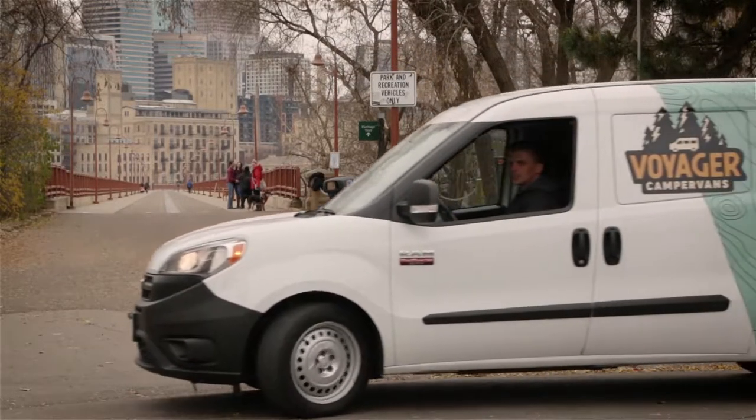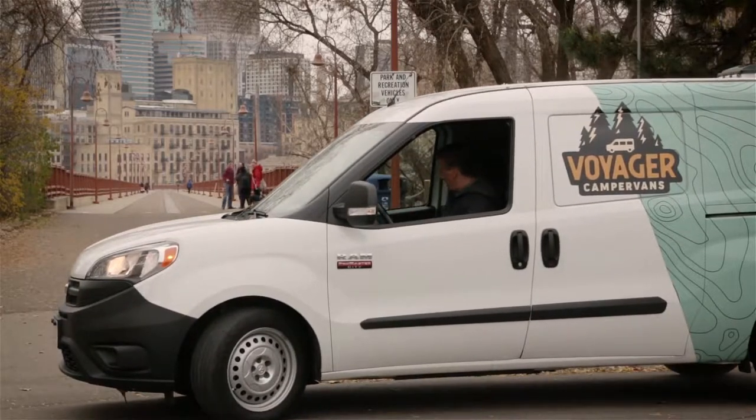I'm Grady Linder. I'm the founder of Voyager Camper Vans, based out of Minneapolis, Minnesota.